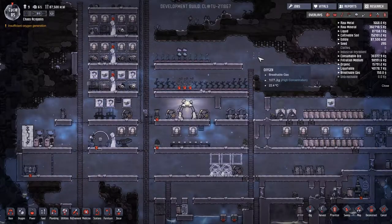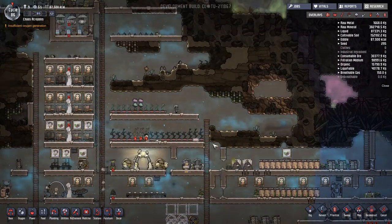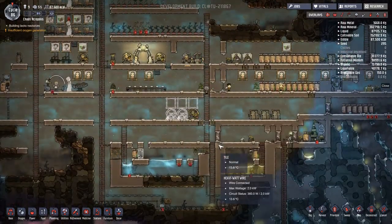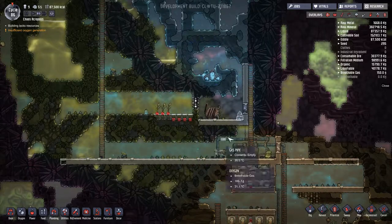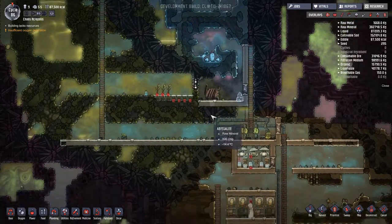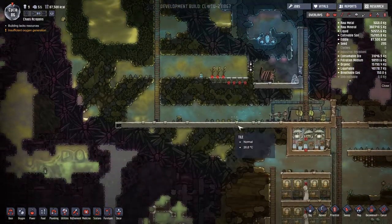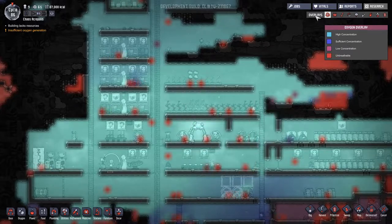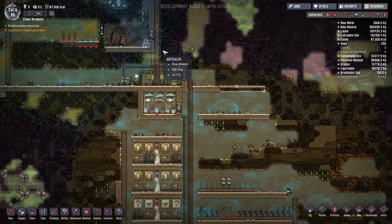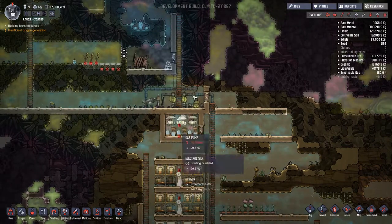Hi guys, I'm ExactChaos and welcome back to another episode of Oxygen Not Included, the thermal update. In this episode I really hope we sort out the thimble reed so that we can start getting clothes generated. In the last episode we were struggling a little bit with oxygen, but that's sorted out now that we've got the oxygen generator.